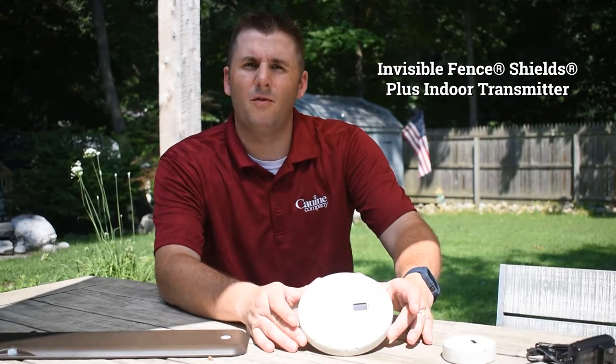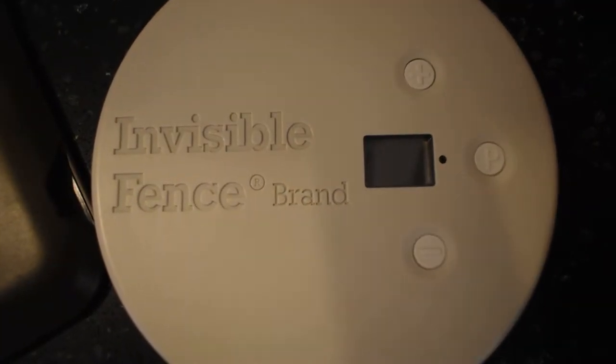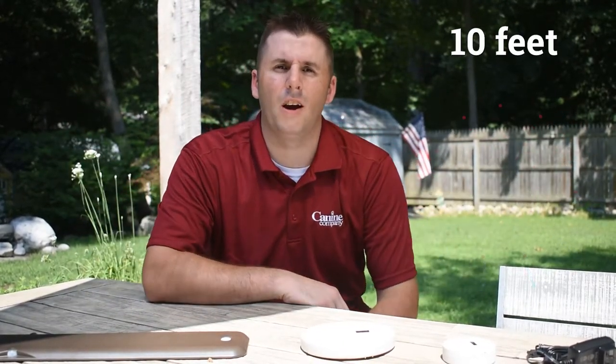We have our Shield Plus avoidance unit. It works very similarly to the Micro Shield except it will give you a much bigger area to keep your pet away from — up to a 10-foot diameter in all directions.